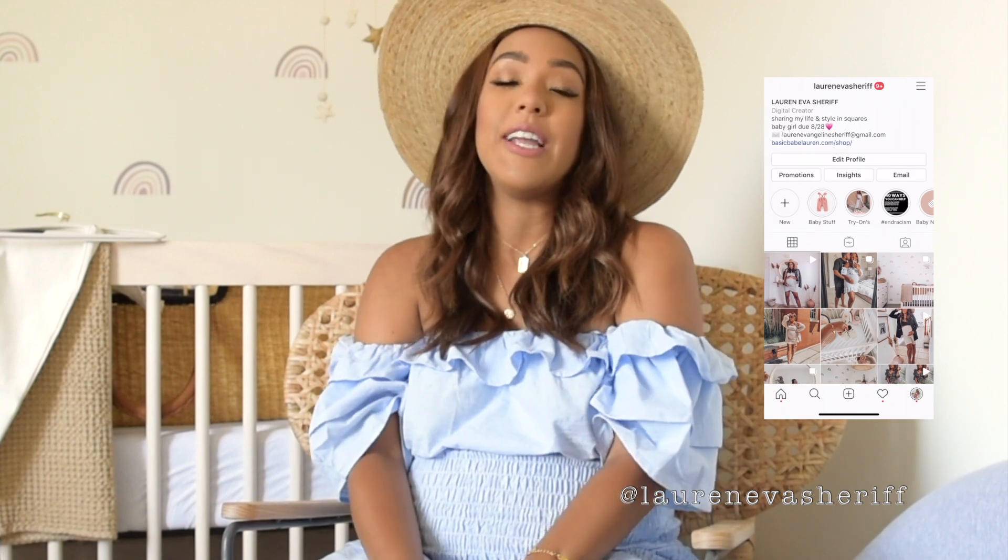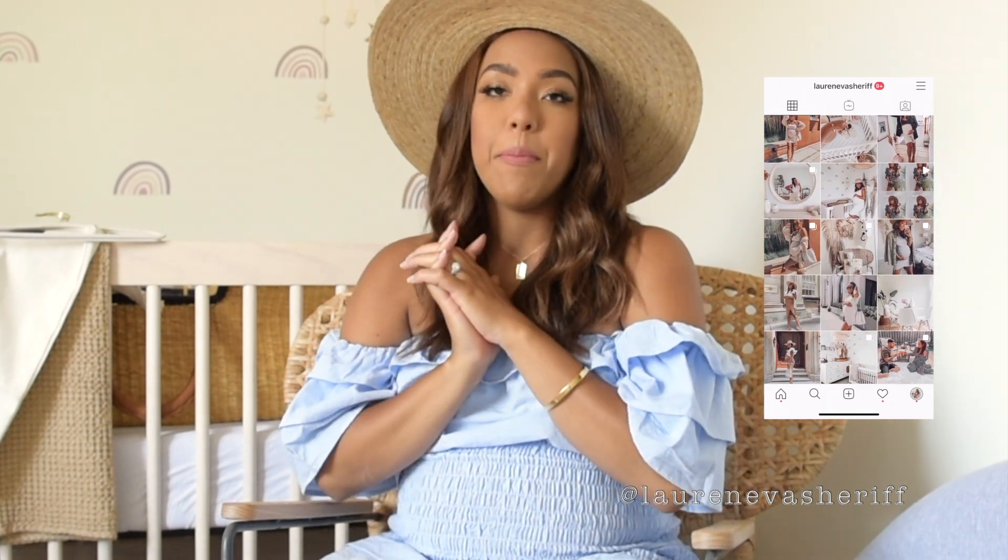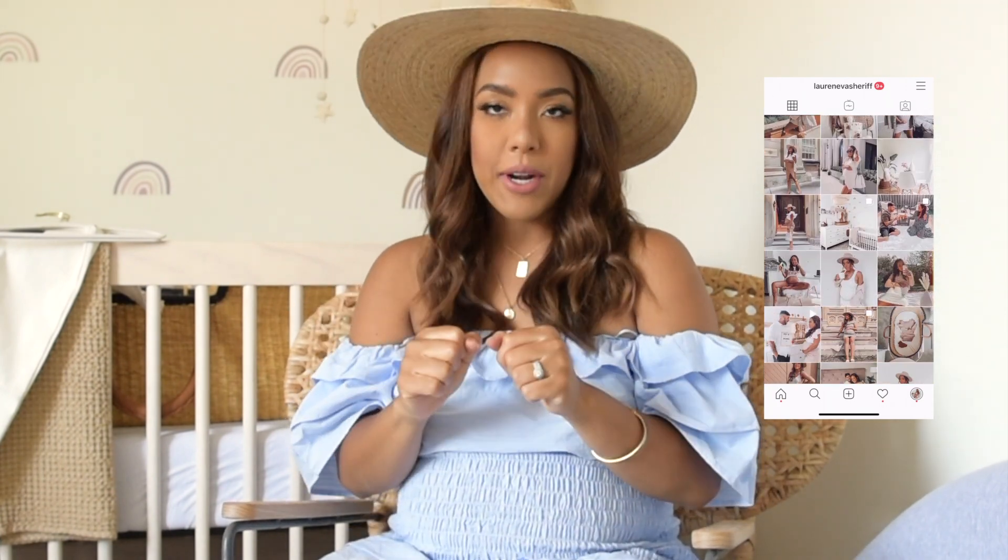Feel free to subscribe, give this video a bell — ring a bell, whatever it's called — and you guys can also follow me on Instagram at LaurenEvaSheriff. That's where I post mainly, but let's just jump right into it with my Amazon finds. My baby is due at the end of August, it's a baby girl, so I haven't used any of this stuff. I've based my purchases on reviews but I'm going to do a follow-up video when I have her and let you know what was a hit and what was a miss.